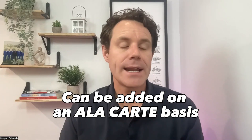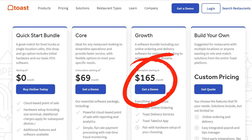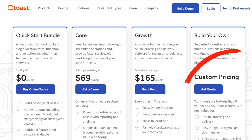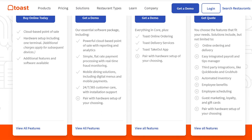Their core software starts at $69 per terminal per month, and additional features such as online ordering, gift cards, and loyalty programs can be added on an à la carte basis. Toast also offers bundled packages for larger operations — the Growth package at $165 per terminal per month includes core software, online ordering, and Toast Takeout, while the custom package comes with extra marketing and loyalty program features.